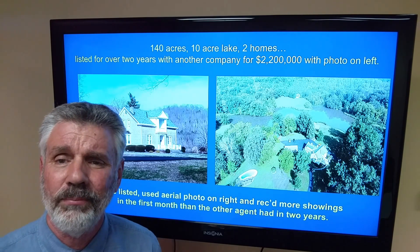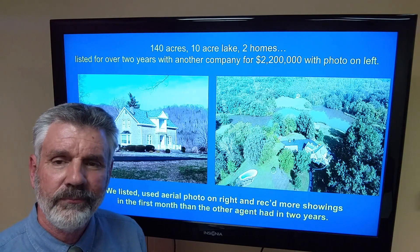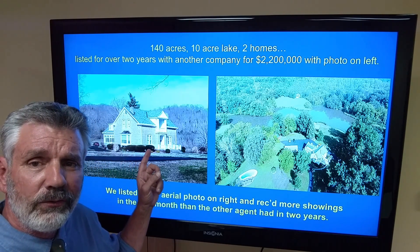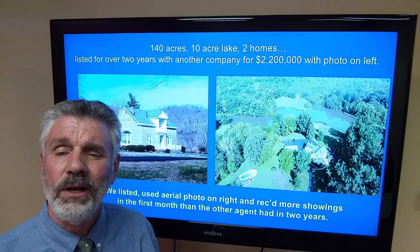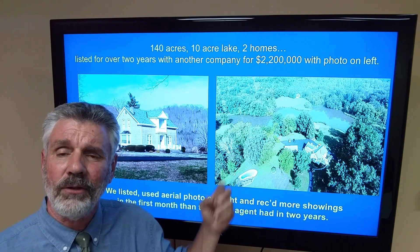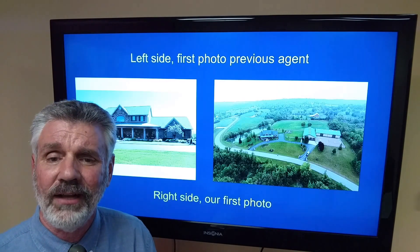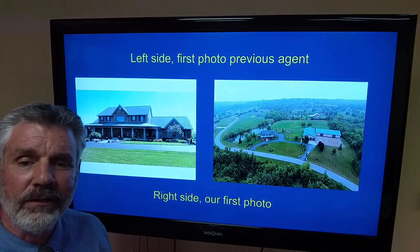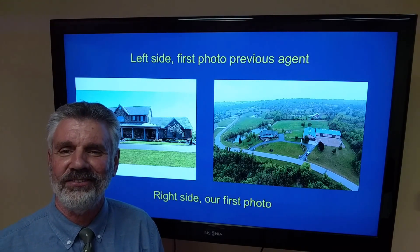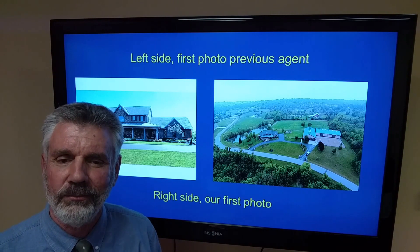It only costs a few hundred bucks — you pay an FAA-approved drone photographer. This one was listed for over two years for over $2 million using that photo as the first photo. Got very few showings. We listed it, got a drone up, got a picture of the lake — she owns all that property: a ten-acre lake, two homes, a swimming pool. We got more showings in the first week than the previous agent had in two years. Photo on the left was the previous listing agent's — that light is actually in the original photo. I let that seller know the importance of the first photo, and we got a drone up. Photo on the right is what we used.